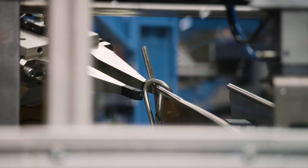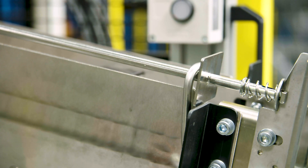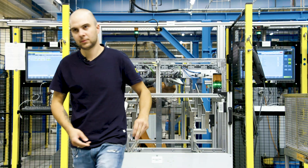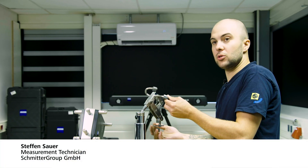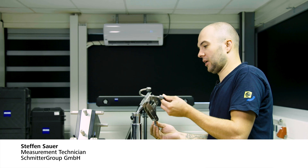As the metrologist, I strive to provide the production department with exact measurement results, so that errors can be avoided there. I'm now doing the initial sampling, so that the new production series can be approved.